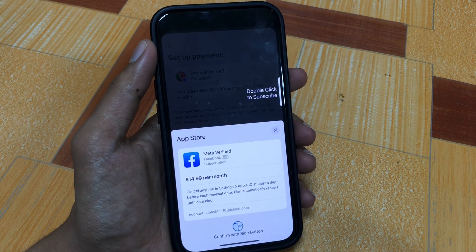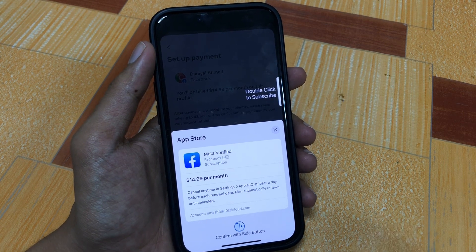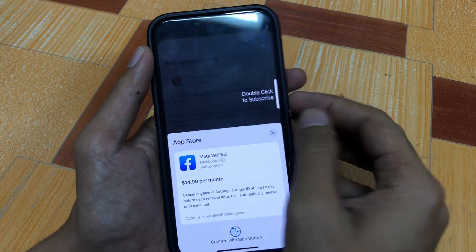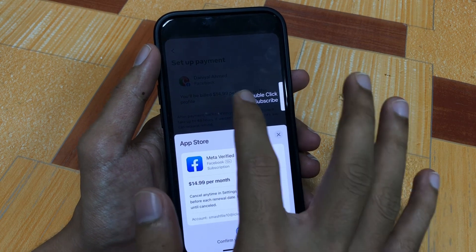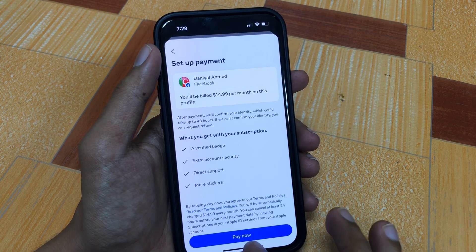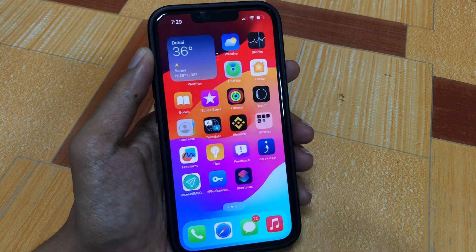I don't personally need the blue tick on my Facebook account, that's why I'm not completing the process in this video. But I have guided you step by step on how you can get it — just follow the steps on your mobile phone and you will easily get the blue tick. Hopefully after watching this video you will know how to do it. If you have any problems, please let me know in the comment box. Thanks for watching, see you in the next video.